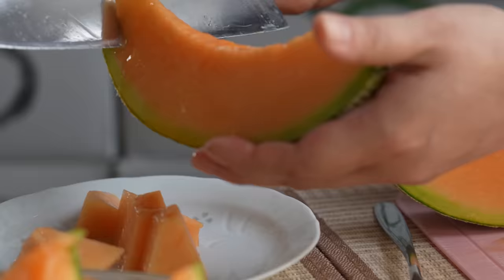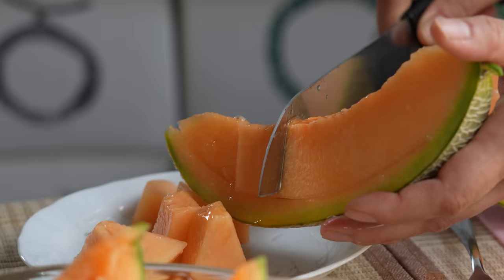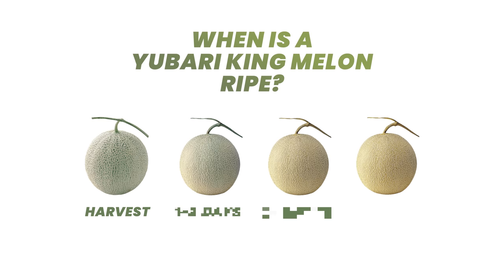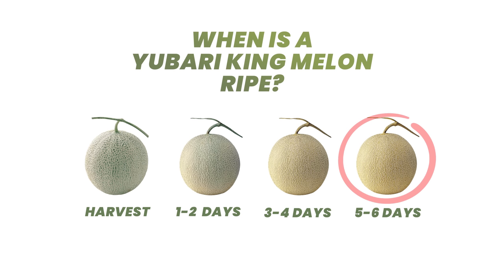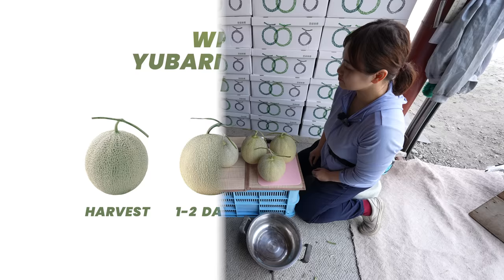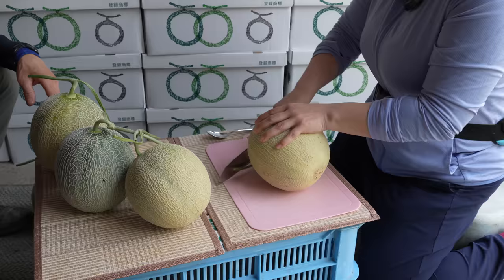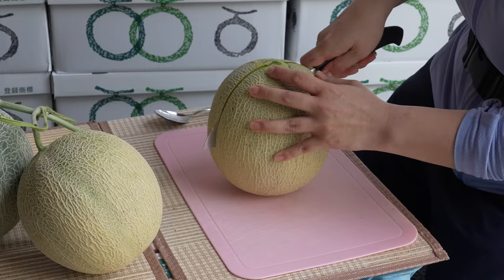So how do you eat a luxurious Yubari King Melon? You first have to know when it's ripe enough — you can't eat them right away. After harvest, they're green-gray colored and ripen over time, turning yellow. By the fifth or sixth day, when it smells so sweet, the scent filling the room, it's ready to eat. Cut it in two, remove the seeds, and chill. Mrs. Goto shows us how to cut and prepare a Yubari King Melon — she cuts off the stem and then slices it in half from top to bottom. A beautiful orange.